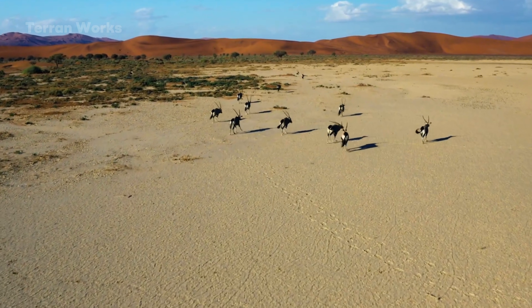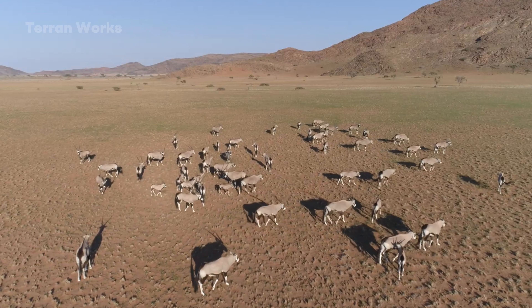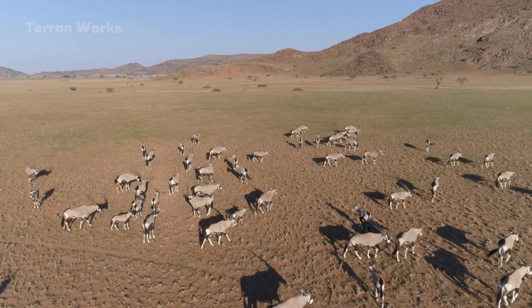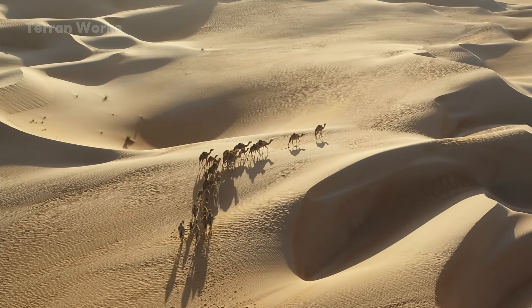A herd of 20 to 30 individuals can create thousands of disturbance points in a month, enough to keep the soil from falling into a state of biological dormancy. When the herd size declined and eventually vanished, the Sahara lost this engine.